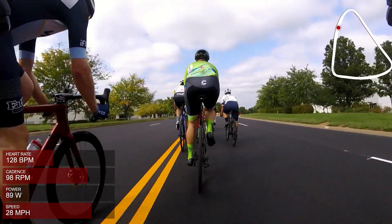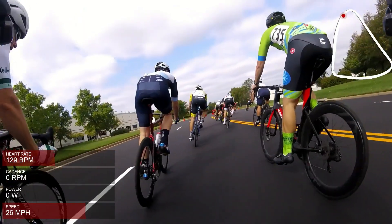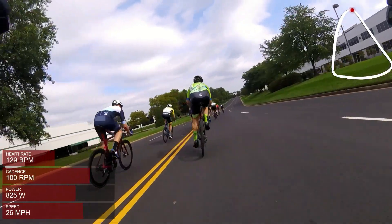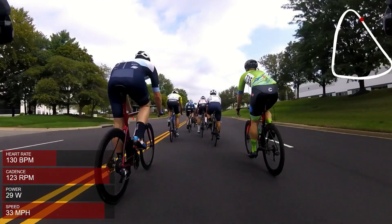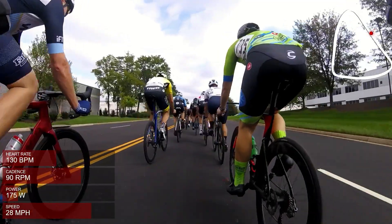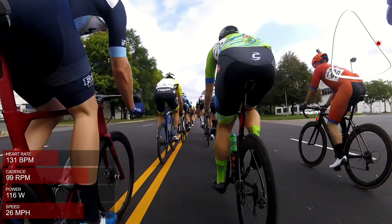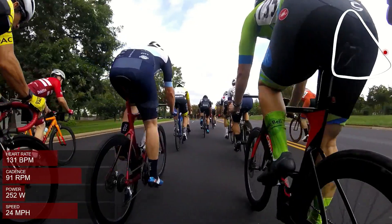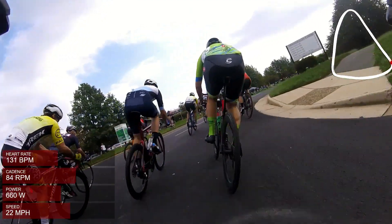We've got about three equal sides of this triangle, really wide sweeping corners that you could pedal through. The turns really aren't all that technical, but that one we just went through is actually kind of a decreasing radius — a little bit tricky. We're rolling out just finishing the first of what's going to be 29 laps in this race. It's a 0.6 mile lap, so pretty fast laps.